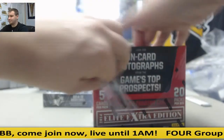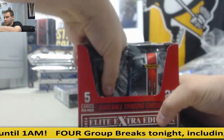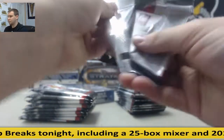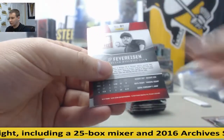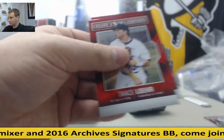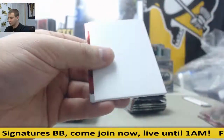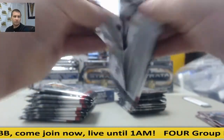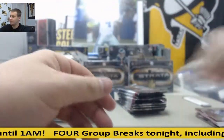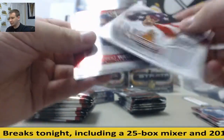Next up is the Elite Baseball. First autograph is J.P. Fay Raisin, to 424. Luis Ortiz and base. Die Cut, Reed Riley, to 200. 1800 National Team, Joe Demers, Jersey Relic.